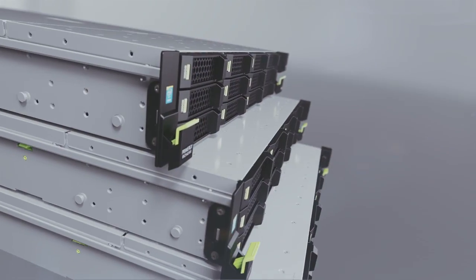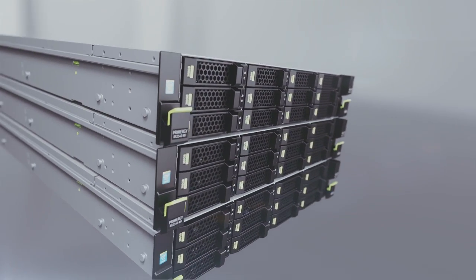What's more, our customers count on a broad portfolio of Fujitsu integrated systems, services, applications and tools throughout the lifecycle to help them shrink project times and keep costs down.